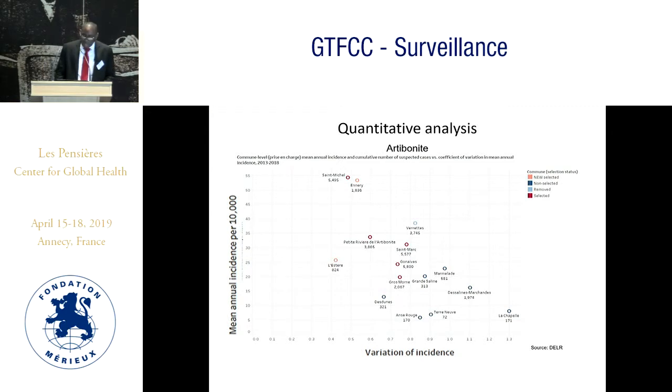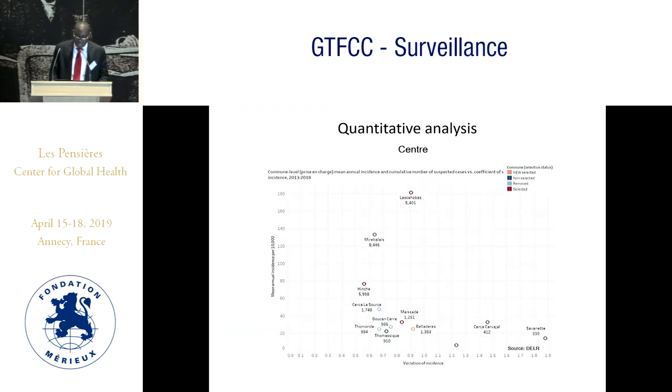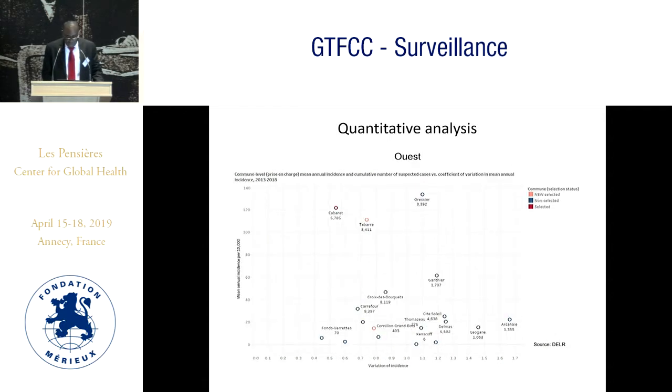Using this methodology, we identified other communes as hotspots. In Artibonite: Saint-Michel, Lizon, Enery, Artibonite commune, Gonaïves, Gromon, and Lascahobas. For the Center department: Lascahobas and Hinche. For the West department: Cabaret, Tabarre, and Cornillon.